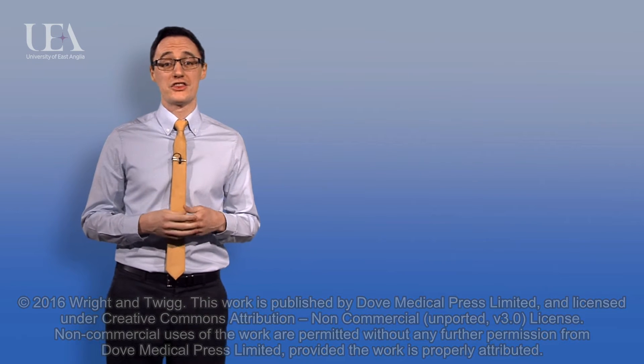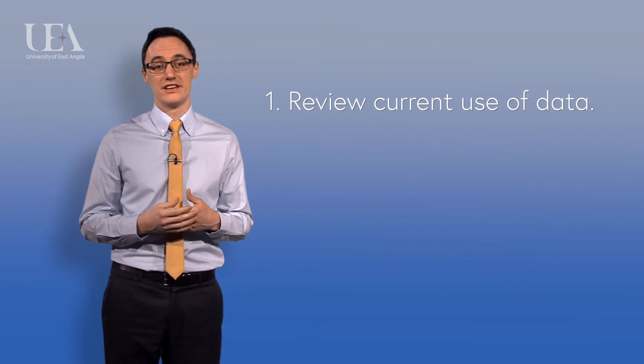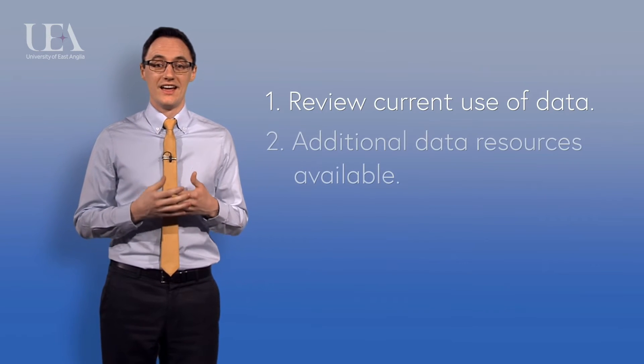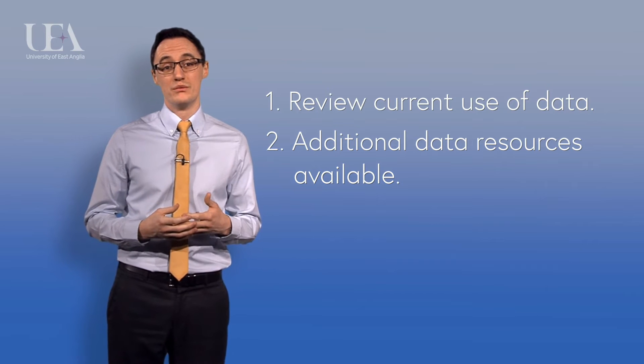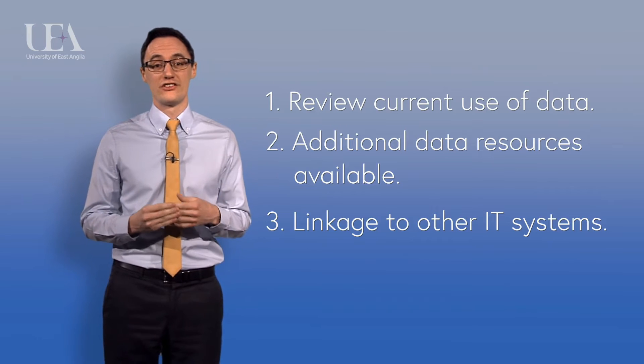We focus on three main elements: reviewing data currently available in community pharmacy and how we use it, data which is readily available but we don't routinely use, and the potential benefits and pitfalls associated with linking to other IT systems.